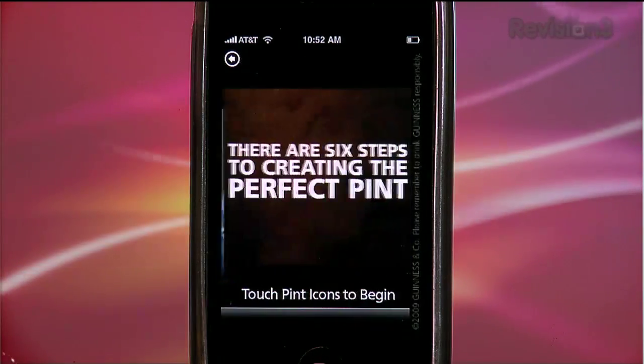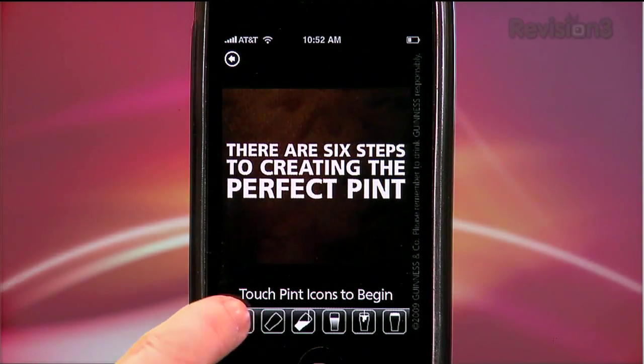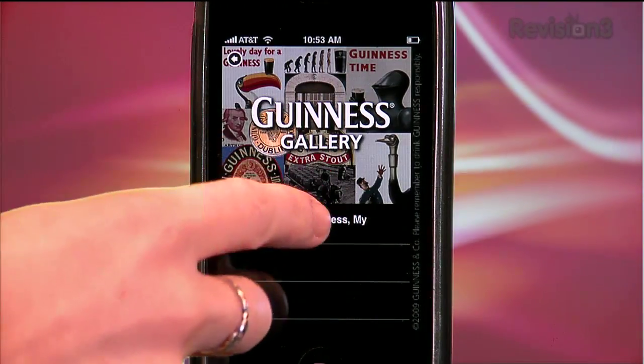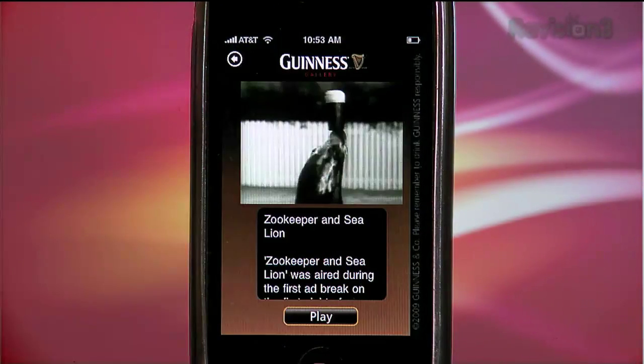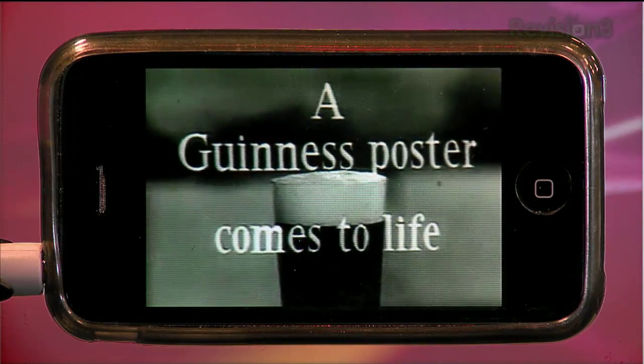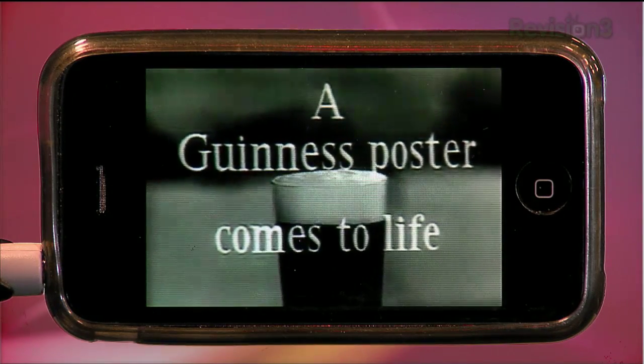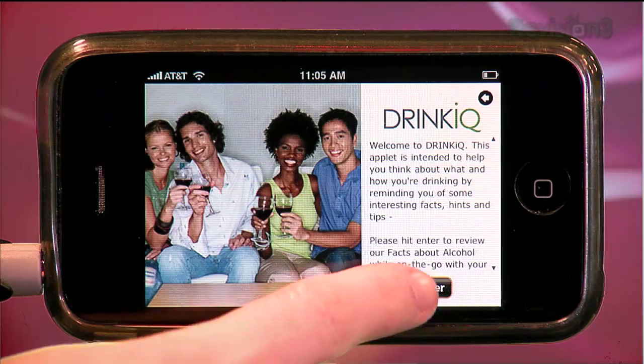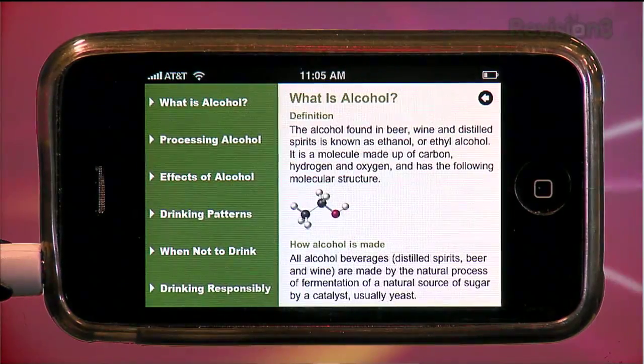With the Guinness app you can also view instructions on pouring the perfect pint, and as it turns out it's an intricate process. There's also a fun little Guinness gallery where you can view old-school print ads and commercials for Guinness. And finally, a Drink IQ section with tips on how to stay safe while you're knocking them back.